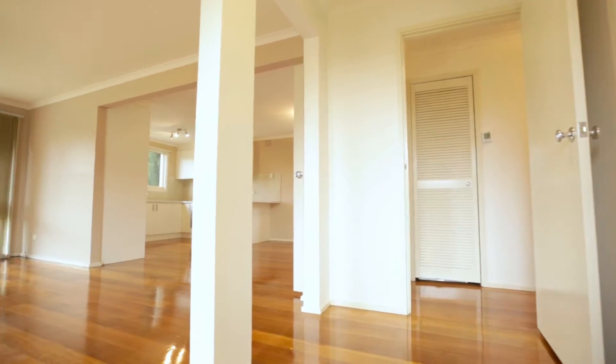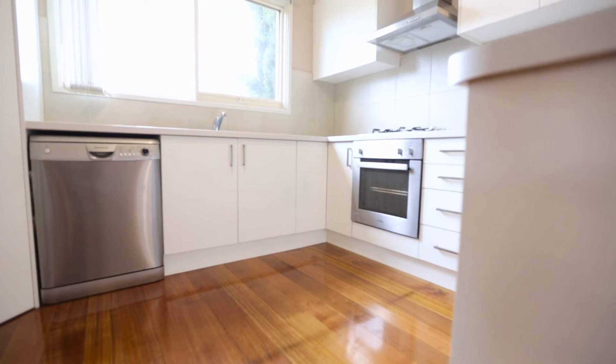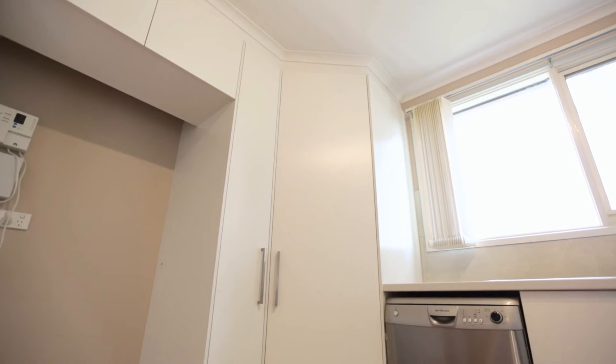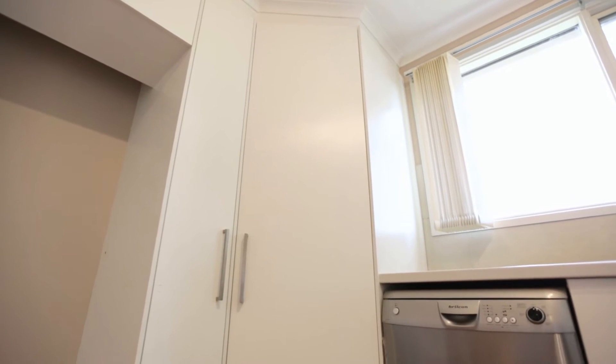Positioned towards the front of the home is an enormous kitchen fit for the chef of the family, offering stainless steel appliances, gas cooking, large pantry, dishwasher, breakfast bar, and plenty of bench and cupboard space.